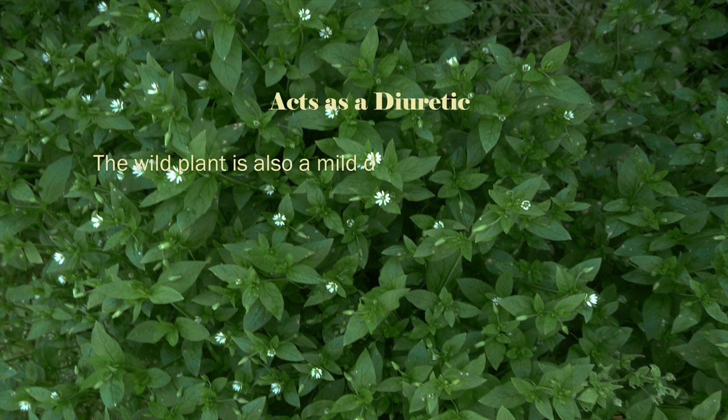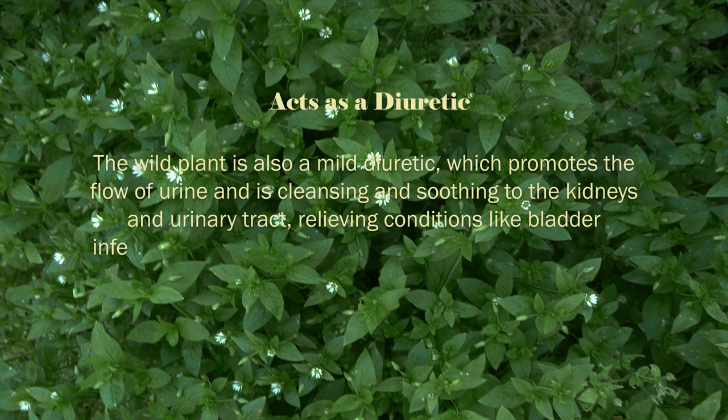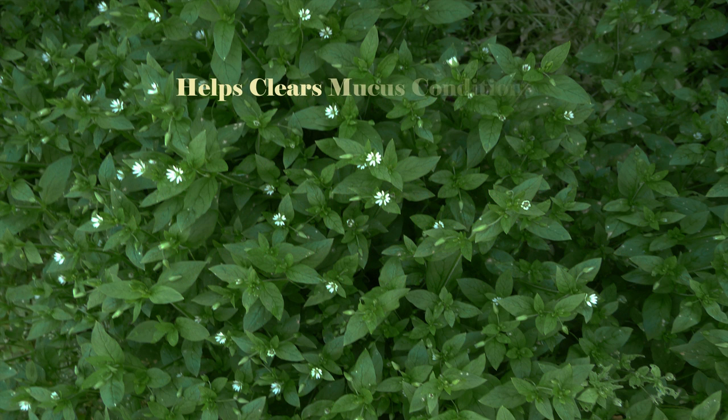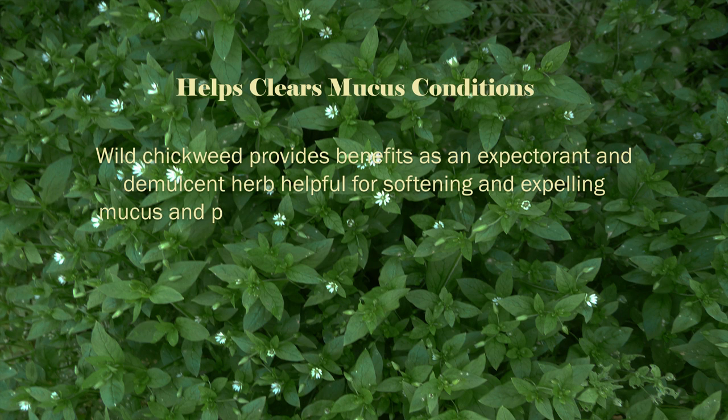The wild plant is also a mild diuretic, which promotes the flow of urine and is cleansing and soothing to the kidneys and urinary tract, relieving conditions like bladder infections. Unlike the more concentrated pharmaceutical diuretics, it doesn't deplete the body of minerals. Wild chickweed also provides benefits as an expectorant and demulcent herb helpful for softening and expelling mucus and phlegm from the body, and is especially useful for sinus and respiratory problems that directly involve the mucus membranes.